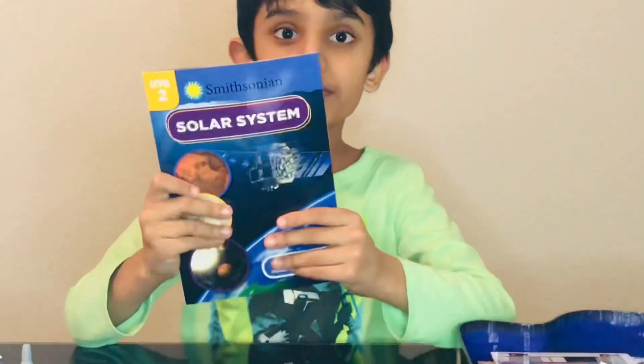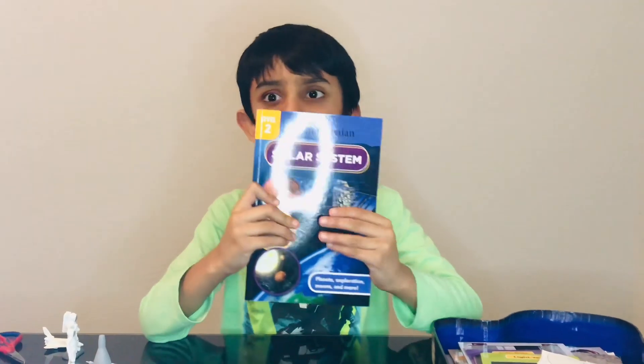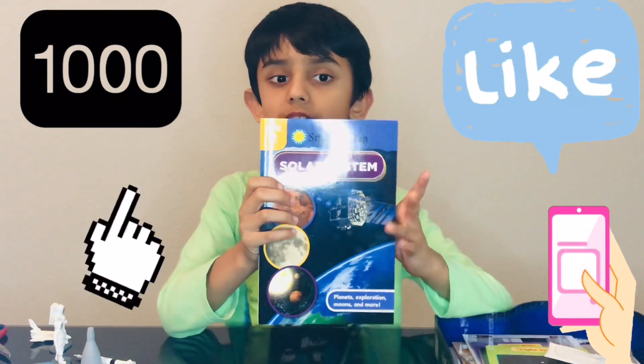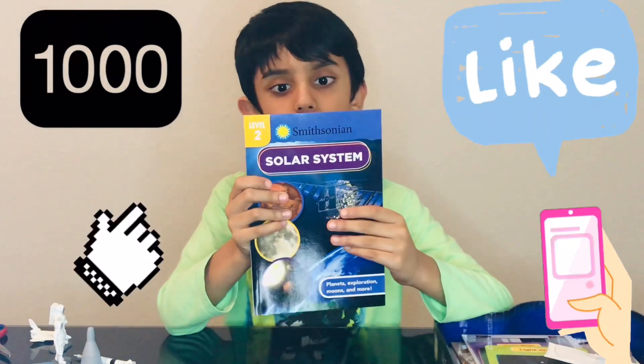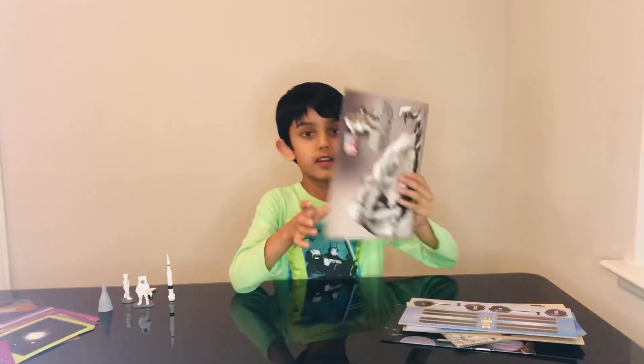I got this book over here. I'm not gonna read it because it's pretty long, but if this video gets at least a thousand likes, I will upload a video reading the Smithsonian Solar System book.